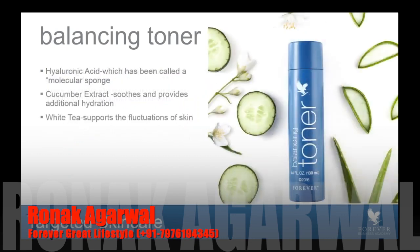It provides a unique blend of seaweed extract and sodium hyaluronate. Hyaluronic acid has been called a molecular sponge — it's a humectant, meaning it draws water molecules or moisture from the air and helps to preserve and deliver that hydration to the skin where it's needed most. We also have cucumber extract, which soothes and provides additional hydration, while white tea helps to support the skin through its fluctuations. It's a really smart formula.